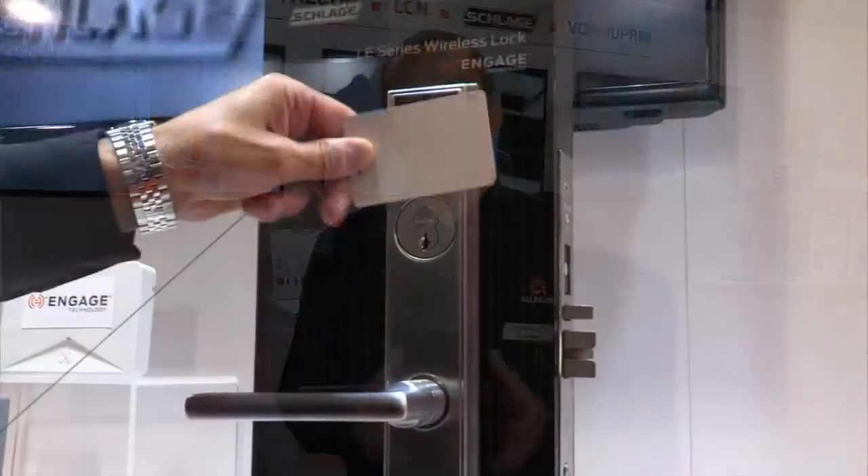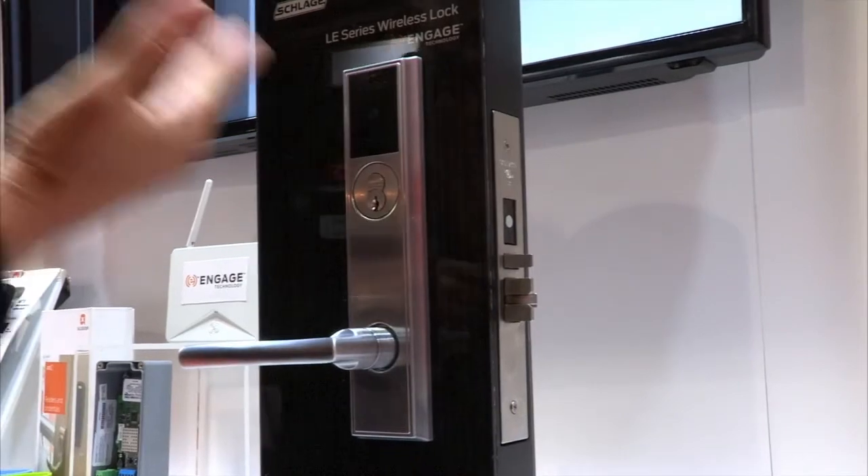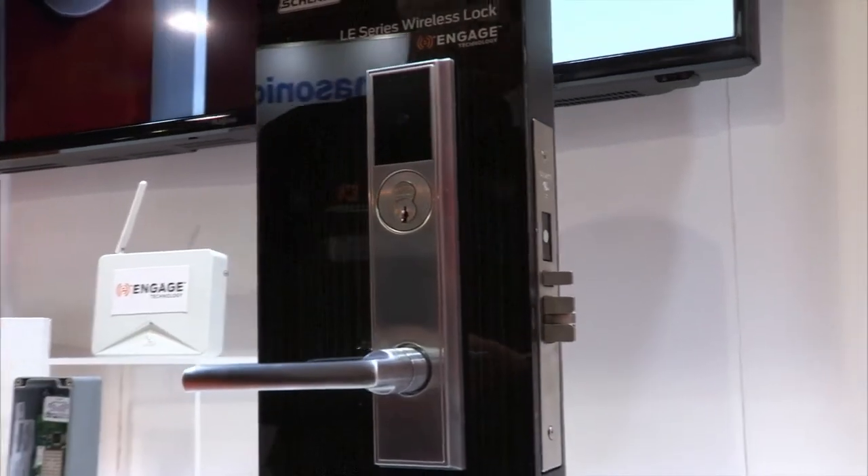Whenever you need the simplicity of a standalone system or the sophistication of a fully integrated access control system, Engage Technology offers a new level of convenience, efficiency and can easily adapt to any business size or budget.